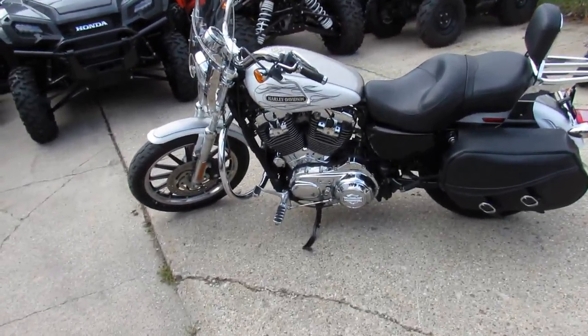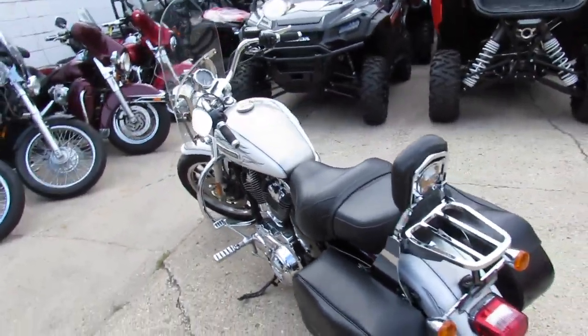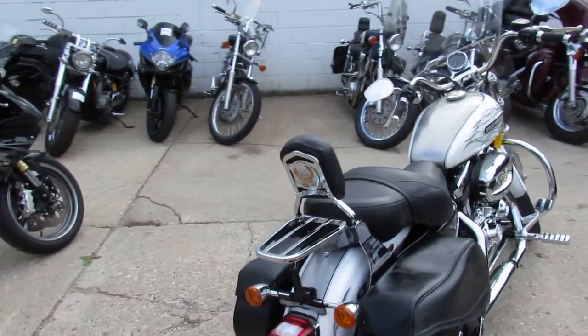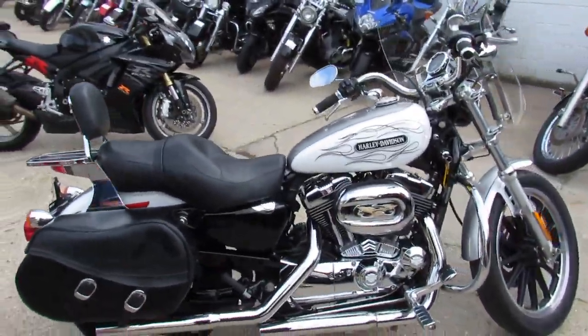Hey, it's ApprovalPowerSports.com doing some videos. This one's a 2008 Harley Davidson Sportster XL 1200 L for sale. We got this thing priced right at $4,999 — sharp two-tone paint in pearl white and liquid silver. It's a clean Sportster.